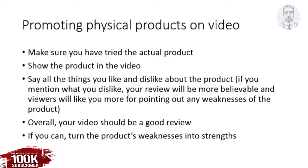For example, if you are giving a review of a camera and one of the things you don't like about it is that it's too small, you could say: well, at least it's easy to bring this camera around with you and it could fit in your backpack.